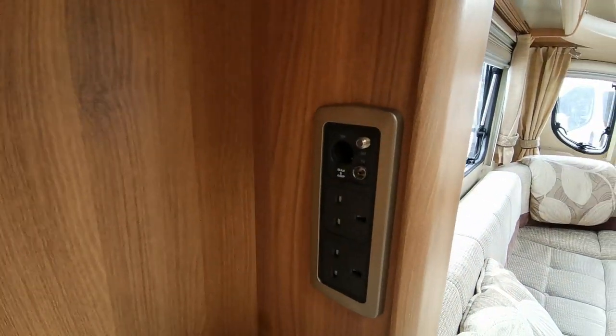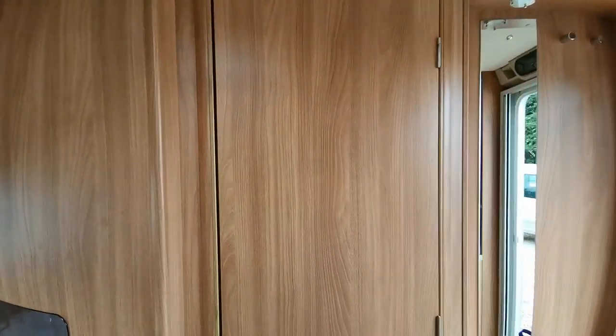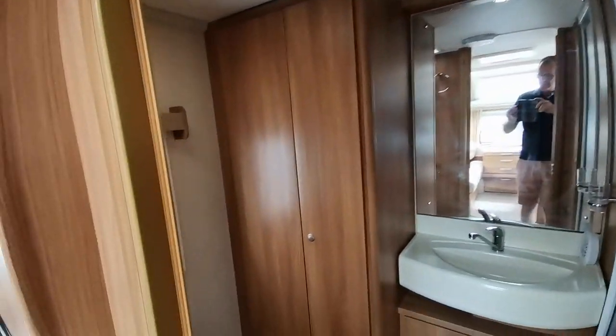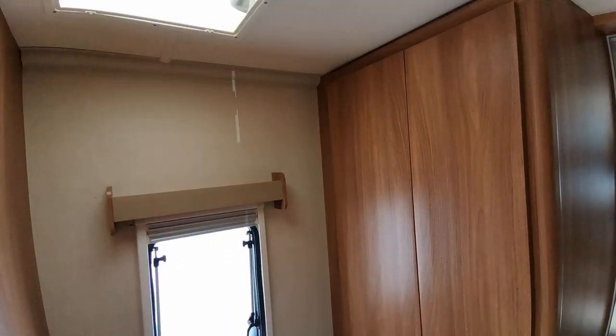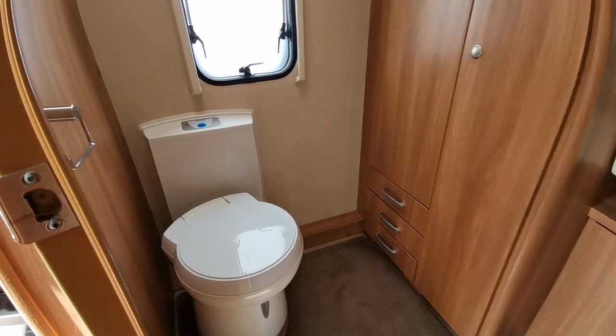We've also got another TV point here so two choices of where you can watch television. As we move to the back of the van the real strong selling point is the very large end bathroom with a wardrobe. Class leading in terms of size — a nice double wardrobe to get all your clothes in. Then just the other side the Thetford WC with electric flush, and then the walk-in shower with mixer tap on the following left hand side, all with locks on a magnetic seal.